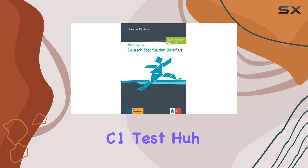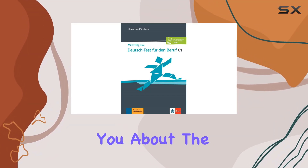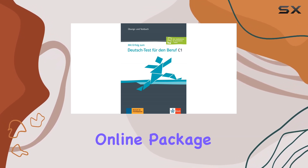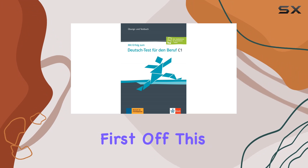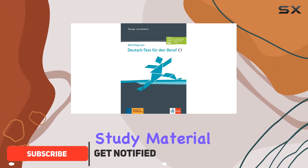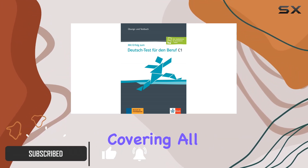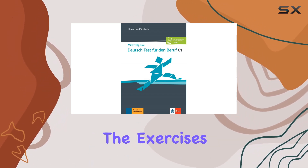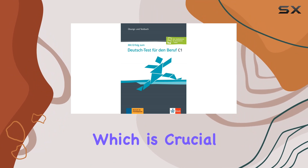So you're gearing up for the German C1 test? Let me tell you about the ultimate tool that helped me ace it — the Exercise and Test Book Plus Online Package. This isn't your run-of-the-mill study material; it's comprehensive, covering all aspects of the exam: reading, writing, listening, and speaking. The exercises are diverse and challenging, which is crucial for mastering a language at this level.